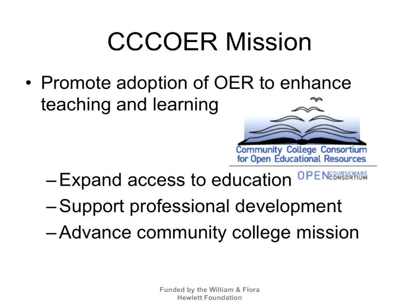The Community College Consortium for OER was founded about seven years ago. Our mission is promoting the adoption of OER to enhance teaching and learning. Expanding access to education, supporting professional development, and advancing the community are all part of our strategies. These webinars are part of our professional development for faculty and staff.